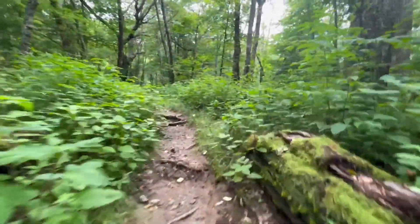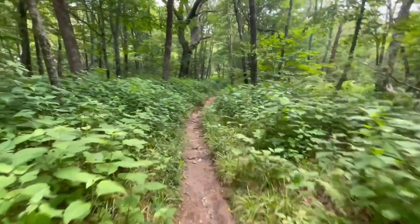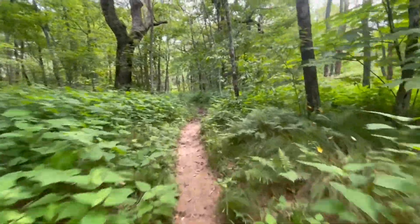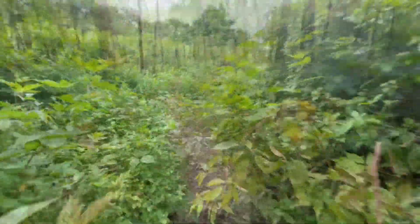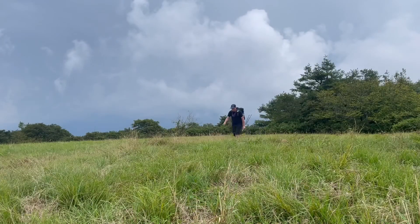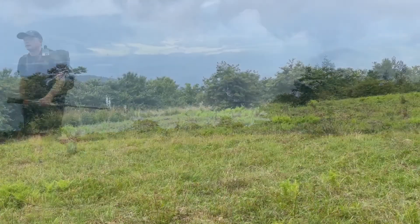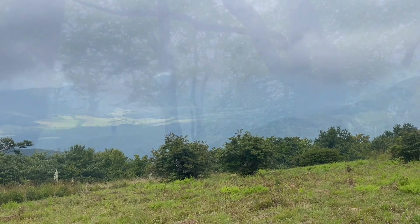That completes the Gregory Bald Trail for me. It's roughly a mile and a half to the Long Hungry Ridge Trail, and I'll pass Gregory Bald. Coming into Gregory Bald right now — absolutely beautiful, one of the best spots in the Smokies. I do have some storm clouds moving in, so I don't want to linger too long up here. I'd like to get below treeline before any storming. Really can't be beat.